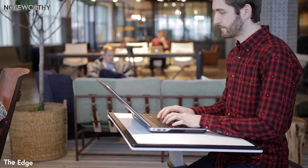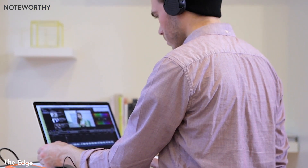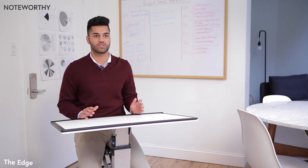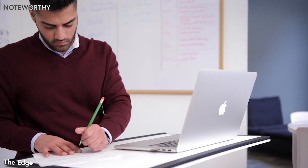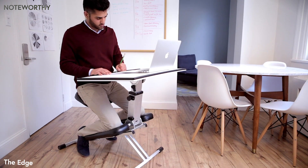Sitting at the Edge will put you right into productivity mode, improving your posture and keeping you focused. I work for myself, so a lot of the times I'll be going to coffee shops or co-working spaces simply because my desk at home is a little messy and cluttered. I tend to sit slouched over on a regular desk, and with this, I feel like my posture is amazing.